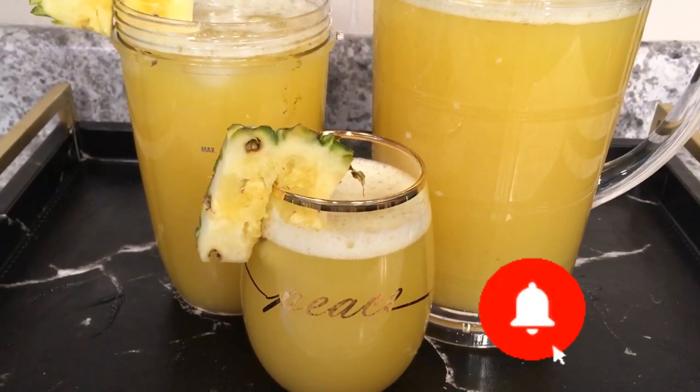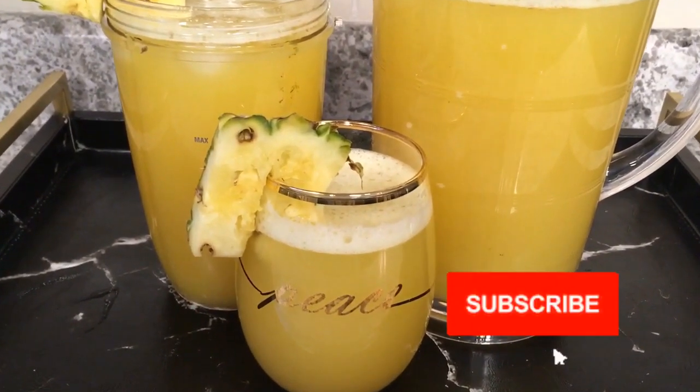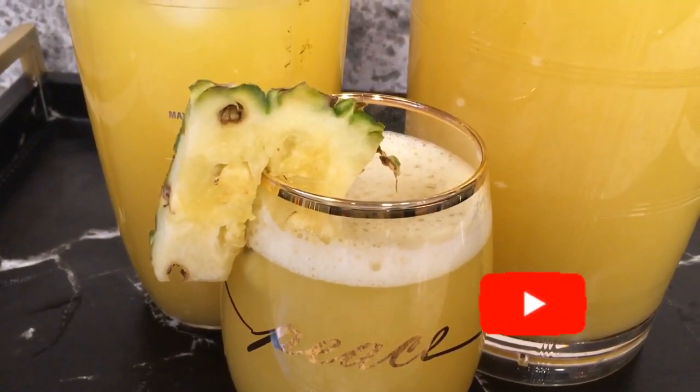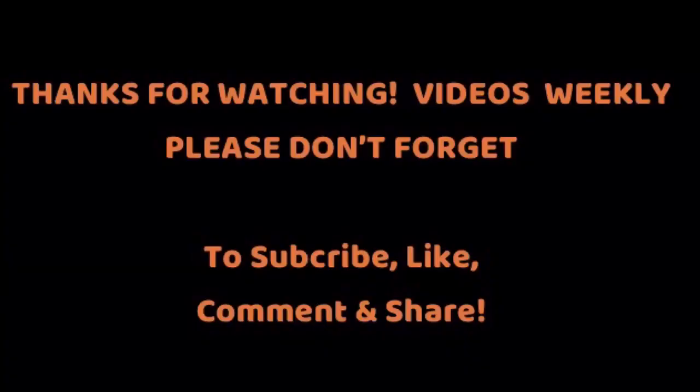And there you have it — our juice recipe is as good as done. Simple, easy to replicate, yet powerful, invigorating and refreshing pineapple ginger lemon drink. Thank you all for watching. Please like this video, share, subscribe, and until next time, stay loving, stay positive, stay kind. Thank you.